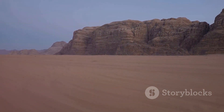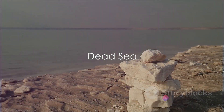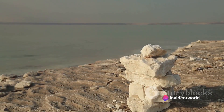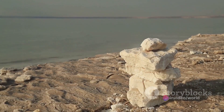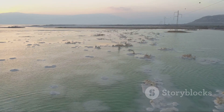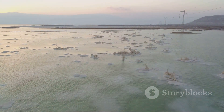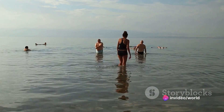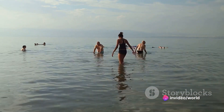What if I told you there's a place on earth where you can float without any effort? Welcome to the Dead Sea, the lowest point on earth, sitting over 400 meters below sea level. This hyper-saline water body is a natural wonder that defies the laws of buoyancy — you don't swim here, you float, thanks to the high salt concentration that makes sinking virtually impossible.